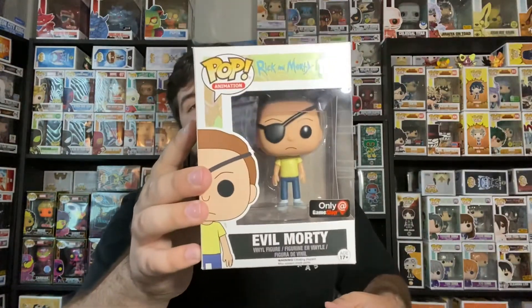Evil Morty. That is super cool. That is a super cool pop. I love that show.